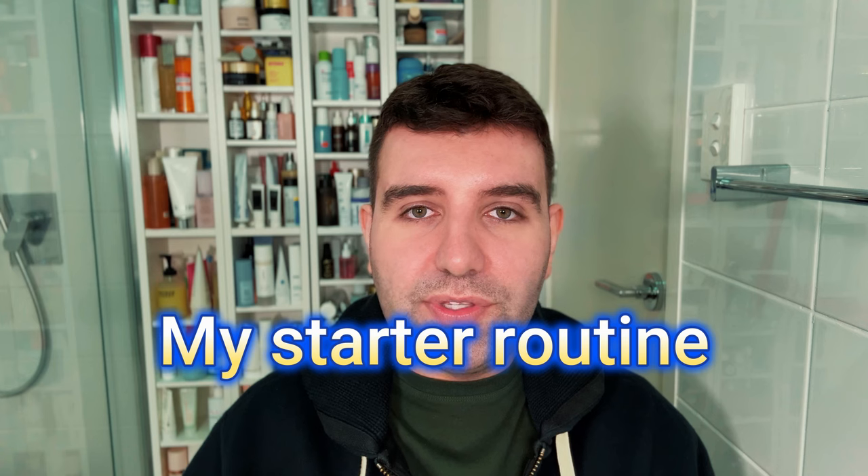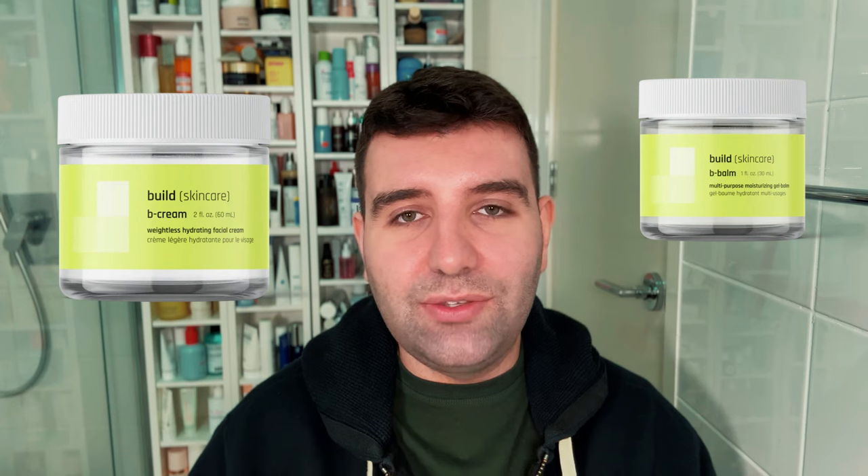To touch on my personal routine at the start of using tret: it was very simple — just a few products. At the very start, at nighttime, I would double cleanse and then follow the sandwich method: a layer of moisturizer, then tret, then another layer of moisturizer. I specifically used the Dr. Sam Bunting Flawless Moisturizer, which is a really great, well-rounded product that hits a lot of key skincare ingredients to help with barrier health. Not long after, I switched to the pizza method and then slugging after, which worked better for my skin. In the morning, I'd cleanse, apply a layer or two of the Hada Labo Premium Lotion — a real lifesaver for peeling and dehydration — then finish with Dr. Sam's again and apply SPF. These days I mainly use Build Skincare B Cream with B Balm as my tretinoin routine, but I still think Dr. Sam makes really awesome products.